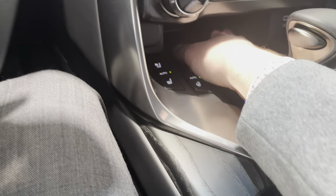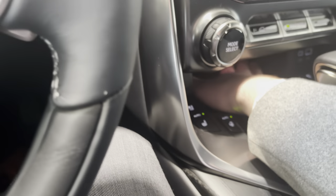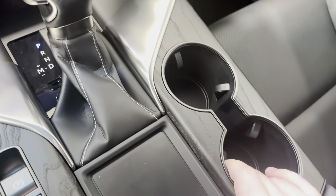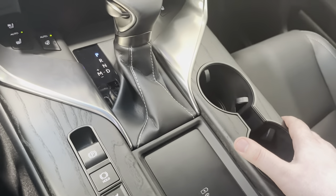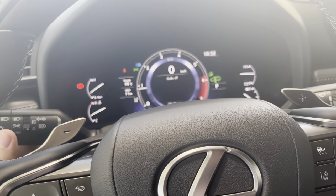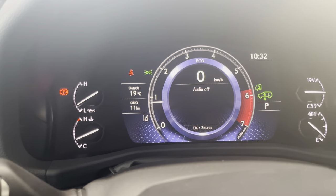Of course there are heated seats, heated steering wheel, and ventilated seats. There's quite a bit of room in the center console — you could fit two or even three phones if you had to. We have the wireless charger pad as well, and nice large cup holders with nothing around them to get in the way when you're having a drink.